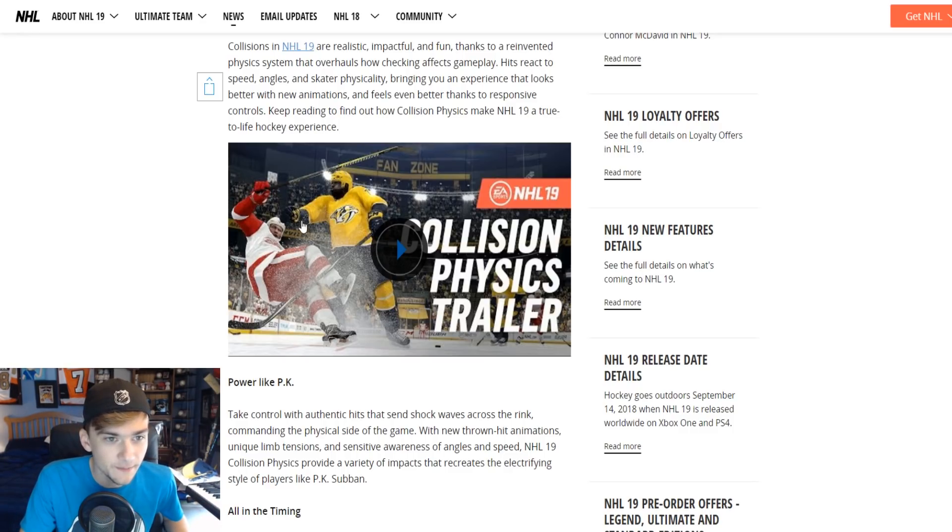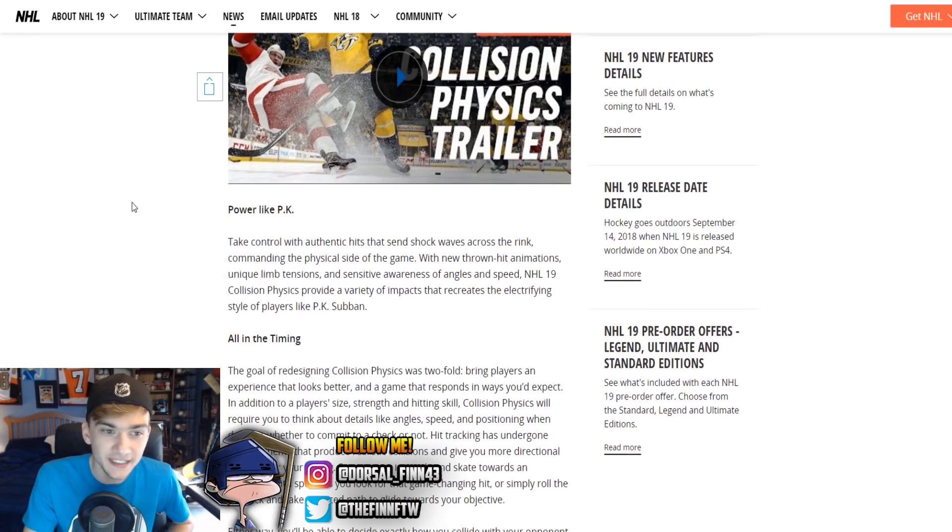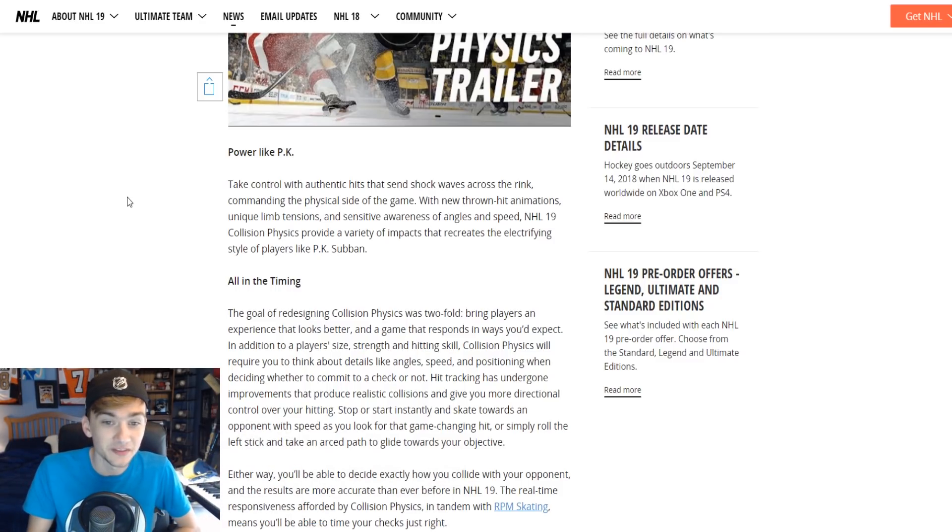Let's go over the article that EA put out. Collisions in this year's game are more realistic, impactful, and fun because of the new physics system they implemented. Hits react to speed, angles, and skater physicality, which brings an experience that looks better with new animations and feels even better thanks to responsive controls. With new thrown hit animations, unique limb tensions, and sensitive awareness of angles and speed, NHL 19 collision physics provide a variety of impacts that recreates the electrified style of players like PK Subban.